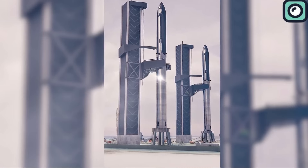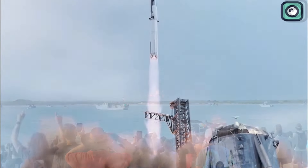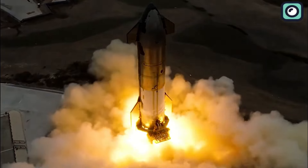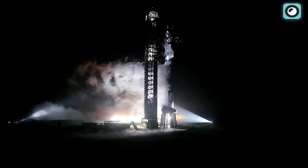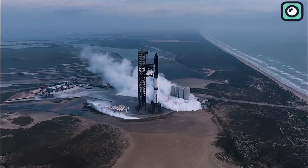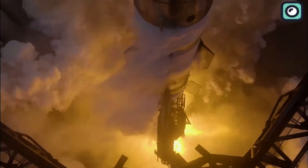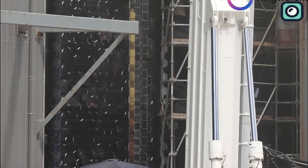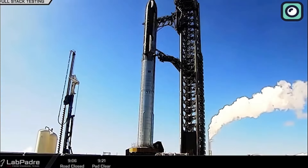Some have even suggested that SpaceX could move its launches to other countries with fewer regulations, which might help the company speed up its launch schedule. However, moving operations outside the U.S. would introduce new challenges, including political and logistical issues. To address these problems, the FAA is introducing a portfolio license — a new type of license that would cover multiple launches over a set period, which could help speed up the approval process. While this could be a step in the right direction, it's still in the early stages, and space companies are frustrated with how slow the FAA is to implement these changes.